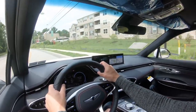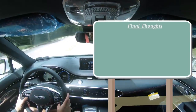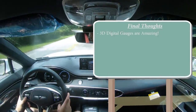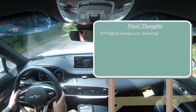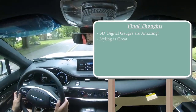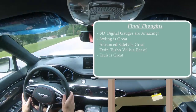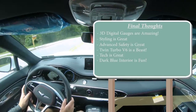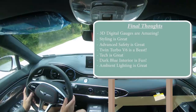For my final thoughts: the 3D digital gauges are my favorite feature — I've never seen anything like them and I would buy this SUV just for that feature alone. Genesis, please put those on every other vehicle. Styling is great, safety is great, the twin-turbo V6 is a beast, tech is great, and this aquamarine blue interior with the ambient lighting is absolutely amazing. As for room for improvement — honestly, the seat belts are red and I wanted them to be blue. That's about it.